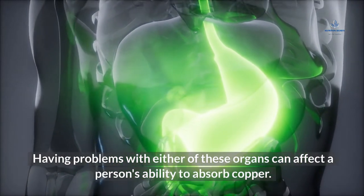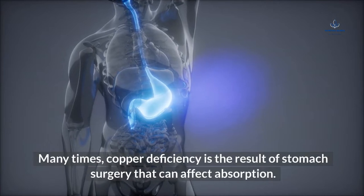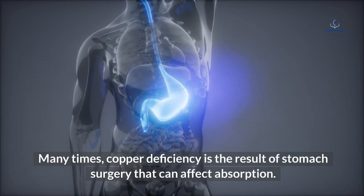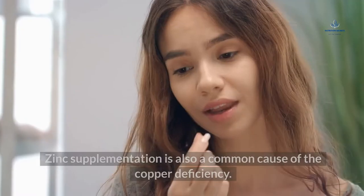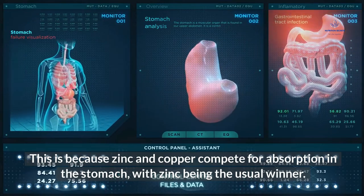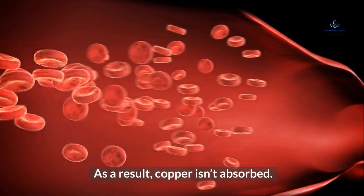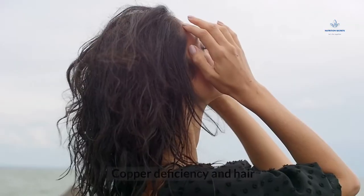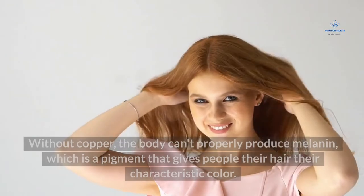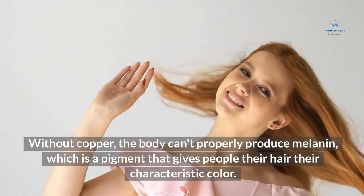Common causes: The body mainly absorbs copper from the stomach and small intestine. Having problems with either of these organs can affect a person's ability to absorb copper. Many times copper deficiency is the result of stomach surgery that affects absorption. Zinc supplementation is also a common cause, because zinc and copper compete for absorption in the stomach, with zinc being the usual winner.